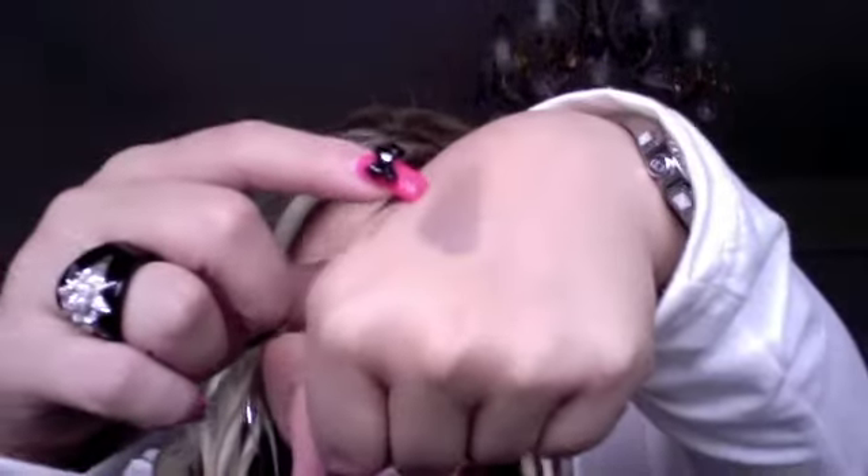And then I got the NARS eyeshadow in Ashes to Ashes. It's a really pretty taupe-y kind of color. Let's swatch it — this is what it looks like. I've wanted this for a very long time. I just never got around to getting it because it's not something that you actually need, but it's nice to have. So I got that.